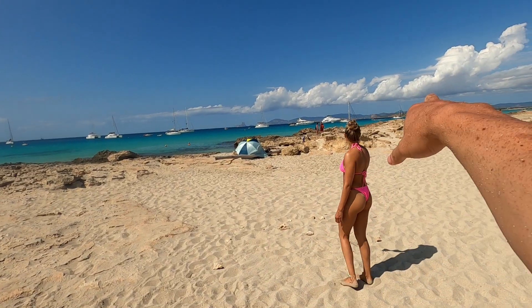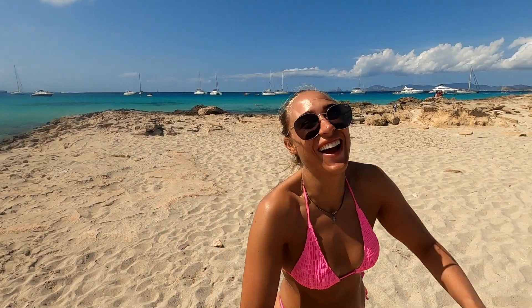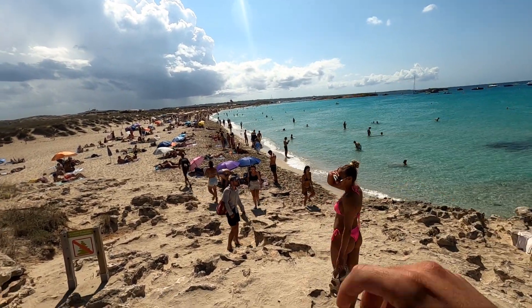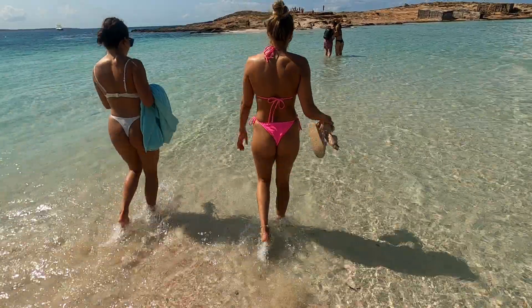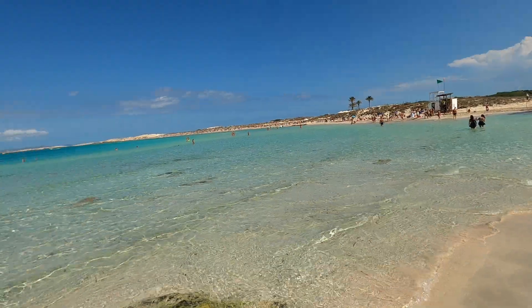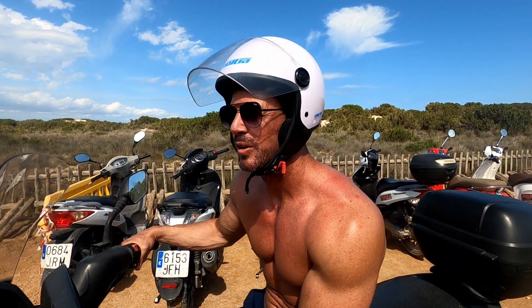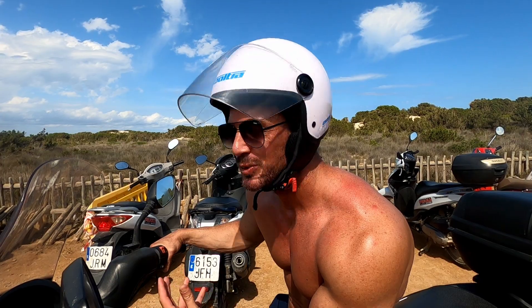We've walked along this nice picturesque beach. Ibiza mainland is over that way. Over here there's like an island which you can cross over by the sea, so we're going to pass by and check it out. We made it across - look at that for a scene! So beautiful - the waters are epic. We've worked up a bit of an appetite walking around those beautiful beaches. We've got a restaurant in mind, about a 20-minute ride away - a nice Mediterranean restaurant. Let's go!